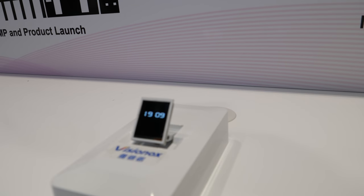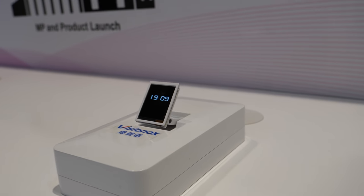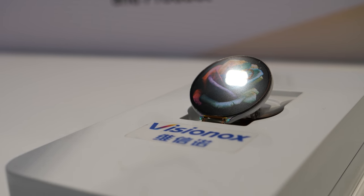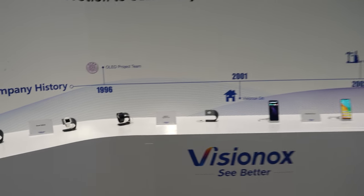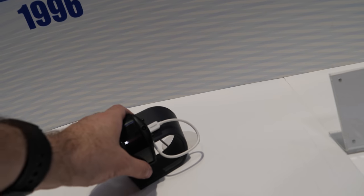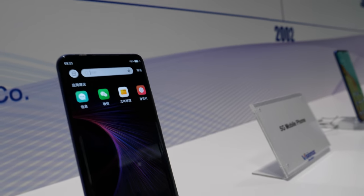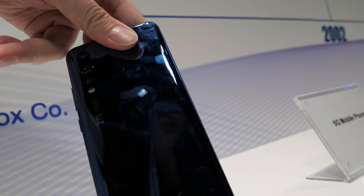And you have some small ones here — this little round one, is it for a smartwatch? Yes, for a smartwatch. And here are all the phones you have — some other smartwatches, and the Nubia Alpha you just showed. Some of the phones are real and on the market. This is the commercialized area.